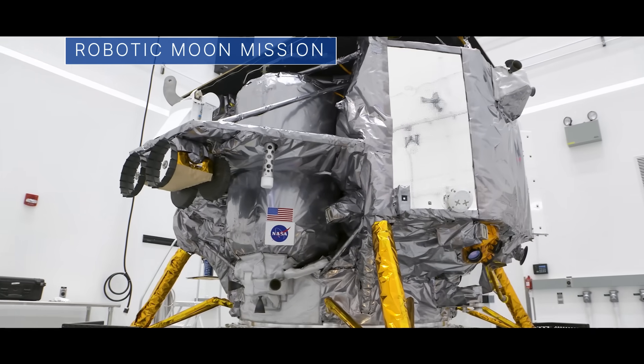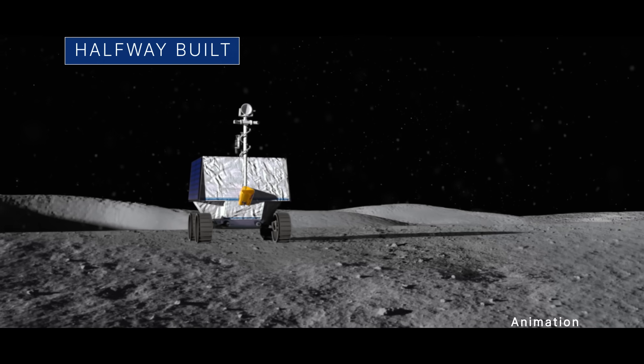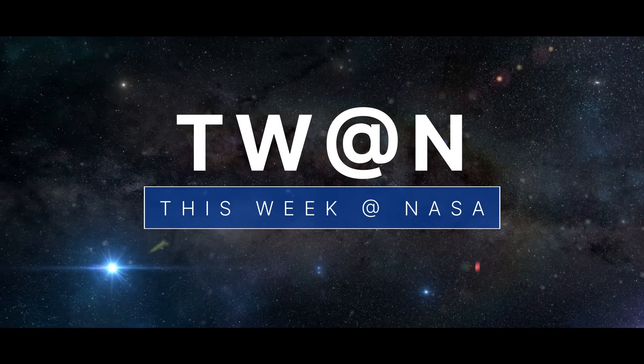The first Artemis robotic launch to the Moon, an Artemis lunar robotic rover is halfway built, and an up-close look at a volcanic moon – a few of the stories to tell you about this week at NASA.